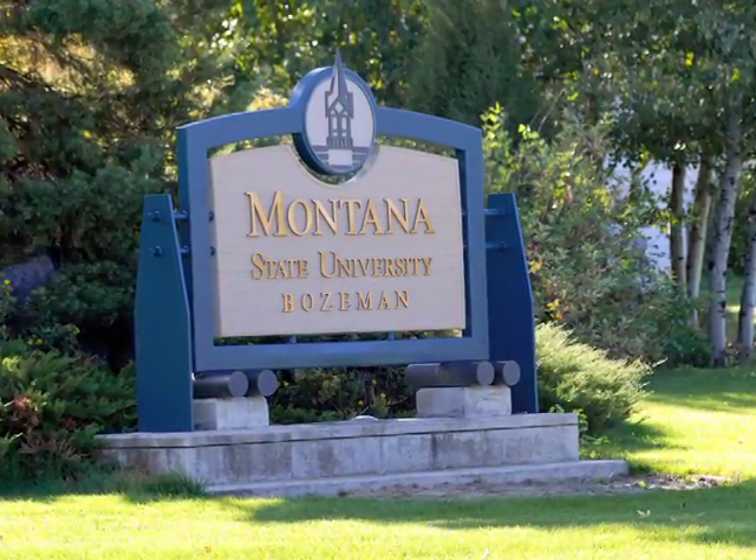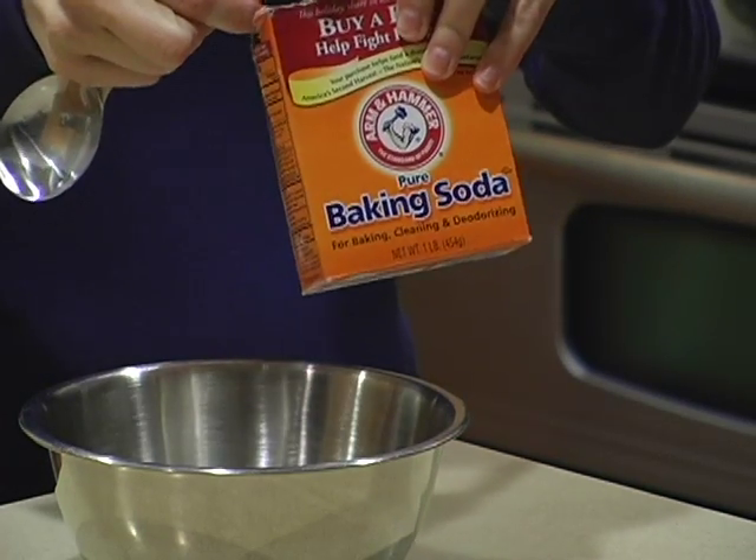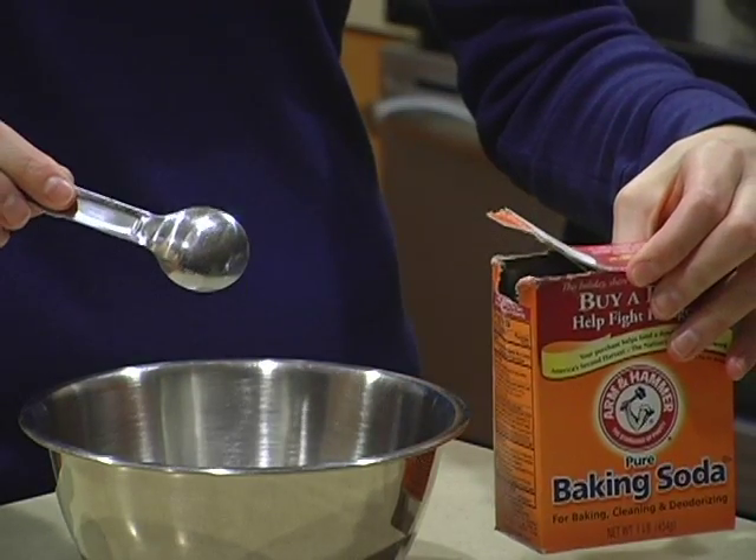Montana State University researchers have discovered that baking soda, the same ingredient that causes cookies to rise in the oven, can dramatically increase algae's production of oil for biodiesel.